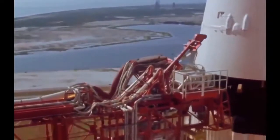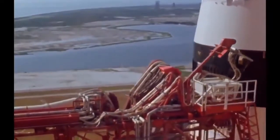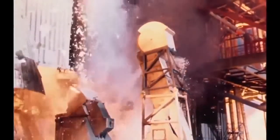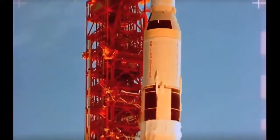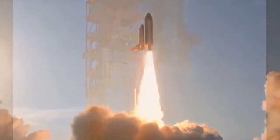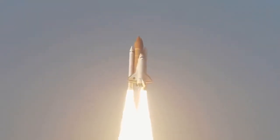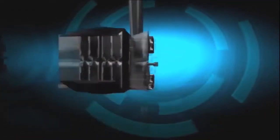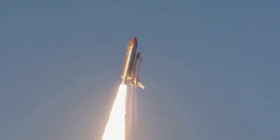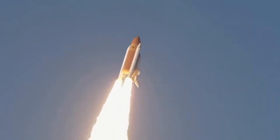One of the fabled Saturn V rockets of the Apollo era, for example, weighed 177,000 kilograms. Filled up with fuel, it weighed almost 16 times that. The space shuttle, with maximum payload, weighed about 100,000 kilograms.